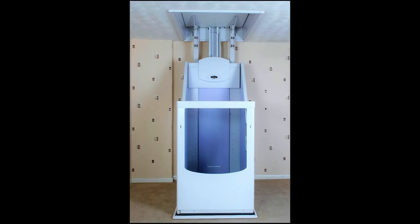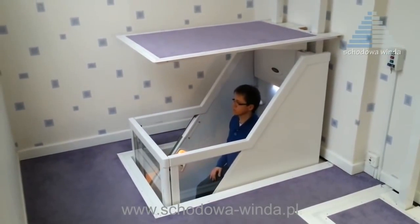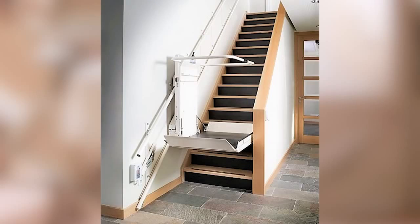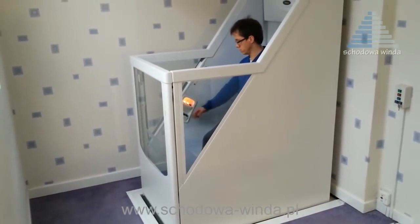The Home Lift is built in accordance with European safety standards and installed by certified professional technicians, so your safety is completely assured. While the company also manufactures other lifting devices designed for stairways, the Home Lift lets you bypass those stairs and go straight to the top.